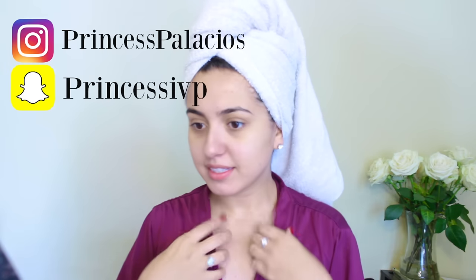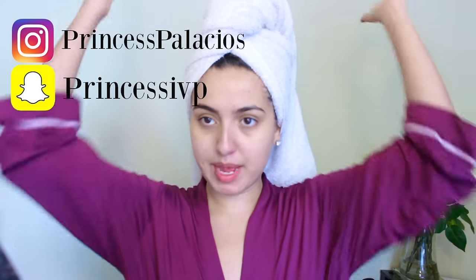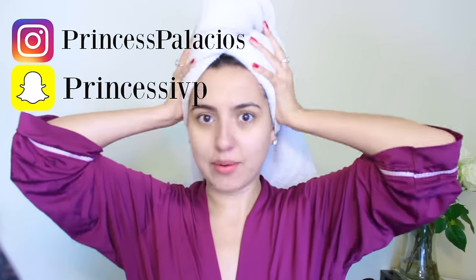Hey guys, it's Isabelle. I just got out of the shower, put my hair up in a towel, and I wanted to do a really pretty glowy makeup look for you guys. I wanted to show you from start to finish — it's kind of going to be a get ready with me, because I'm also going to blow dry my hair. I wanted this to be an everyday look. I know what I'm going to do with the face — just something really glowy and natural and pretty.